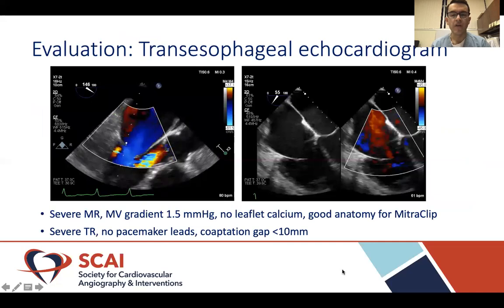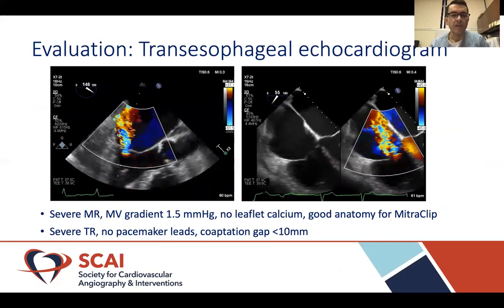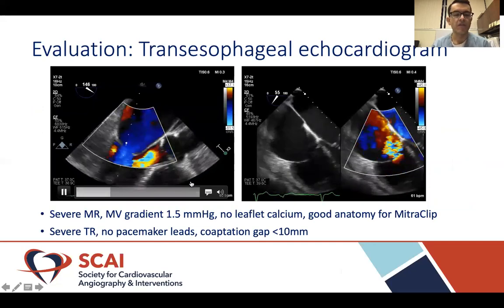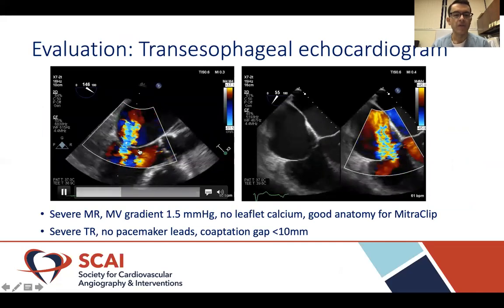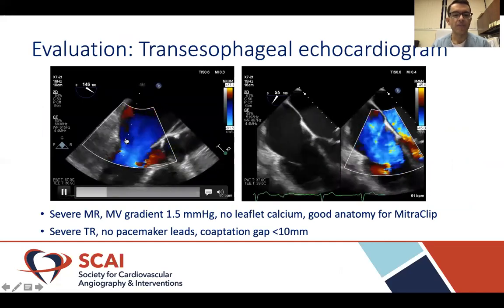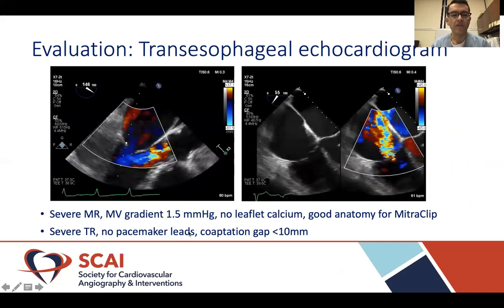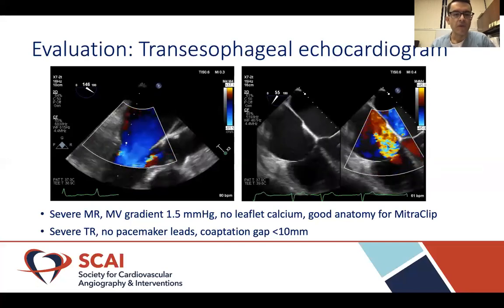Her transesophageal echocardiogram was performed and is shown here. On the left image, we see a mid-esophageal TEE view showing severe mitral valve regurgitation with no leaflet calcium. A mitral valve area of 1.5 cm² was recorded — essentially good anatomy for transcatheter edge-to-edge repair with the MitraClip.